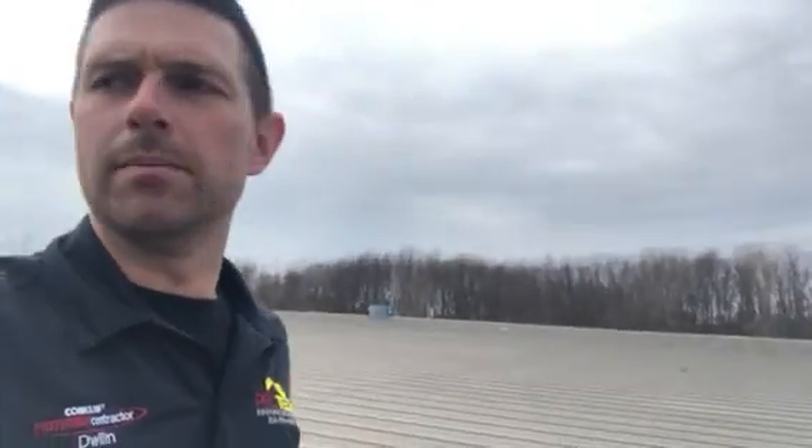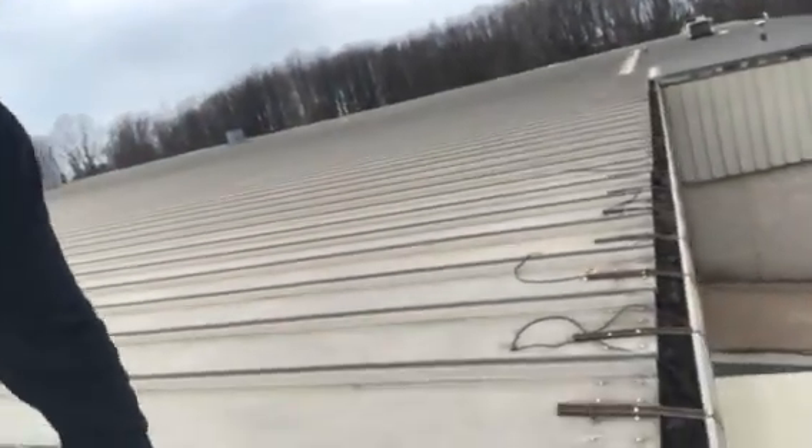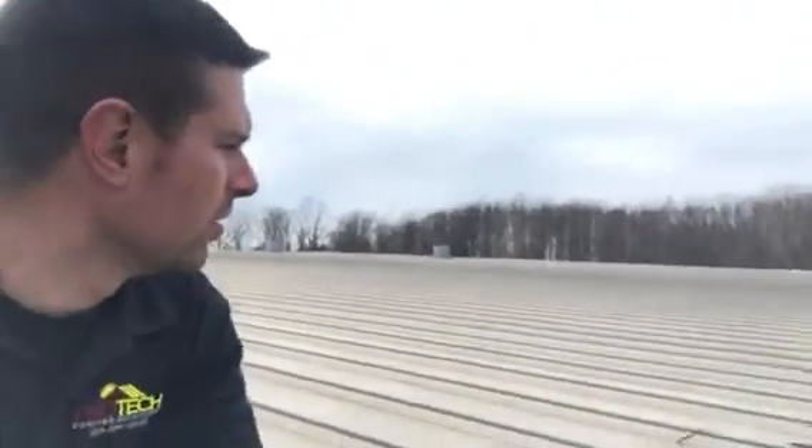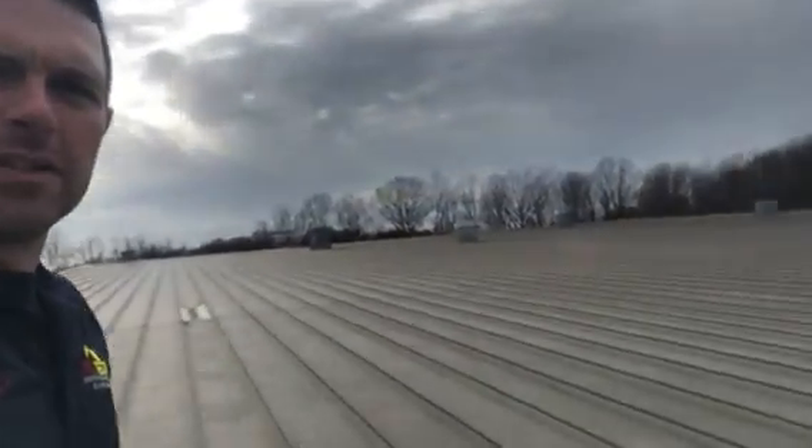We're also looking at doing some gutter work. They want new gutters installed — these don't look too bad, but there are a couple of other areas where they're almost falling off because of ice and snow, so they want the gutters replacing everything.